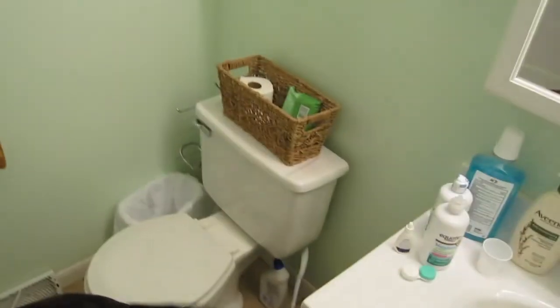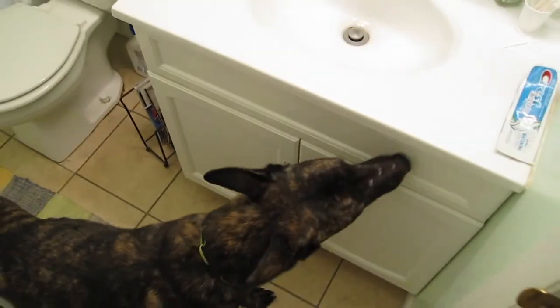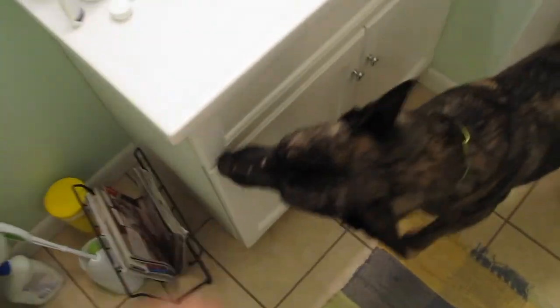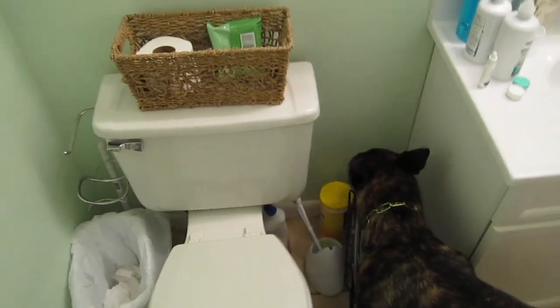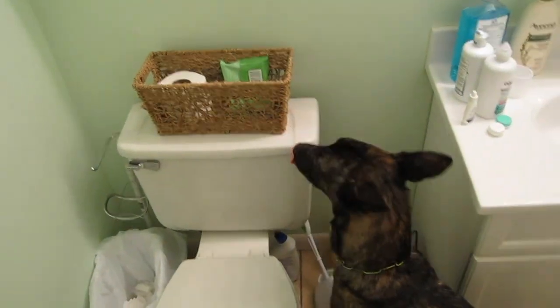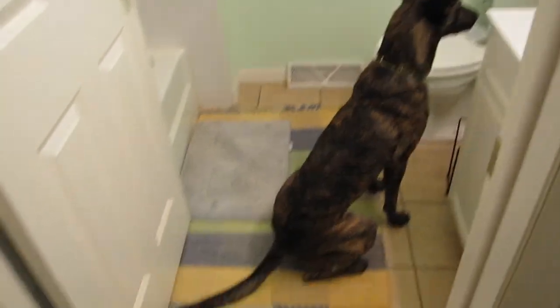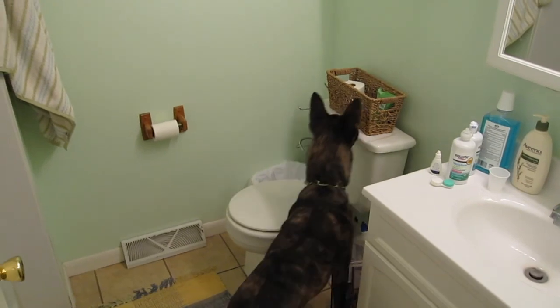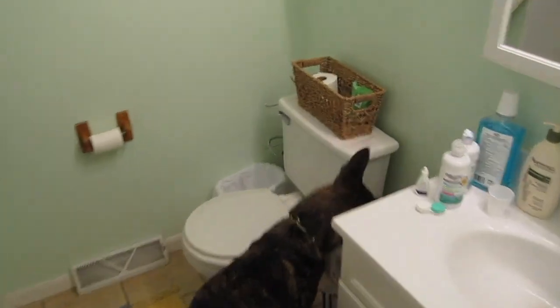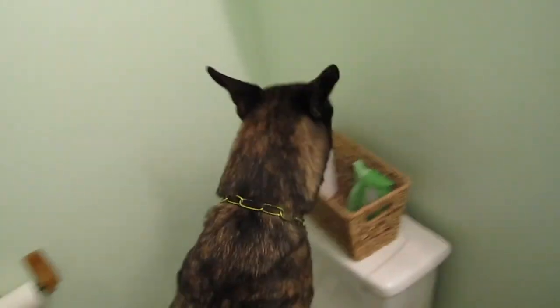In here, in here. And the basket of the toilet. Oh, look what you found. Get it, Cade — two points. Get it. Yeah, boy. Good job.